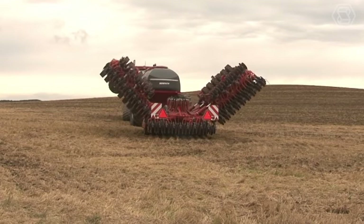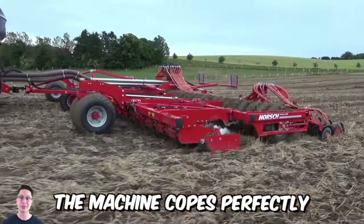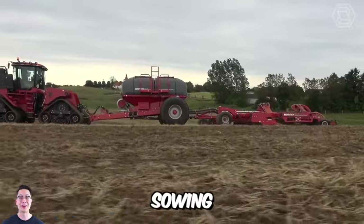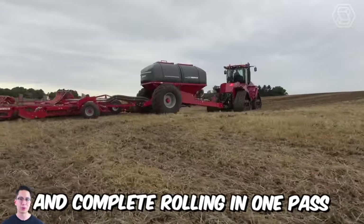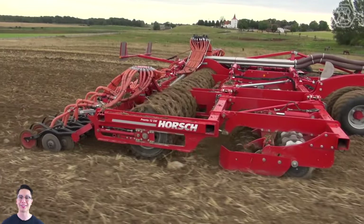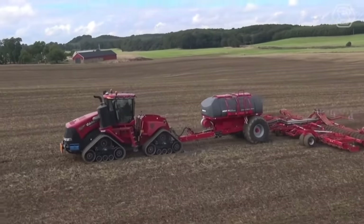This is the ideal Horsch Pronto SW Disc Seed Drill. The machine copes perfectly with many tasks: seedbed preparation, sowing, and complete rolling in one pass. The adjustable pump pressure ensures smooth seed penetration into the soil under frequently changing conditions.